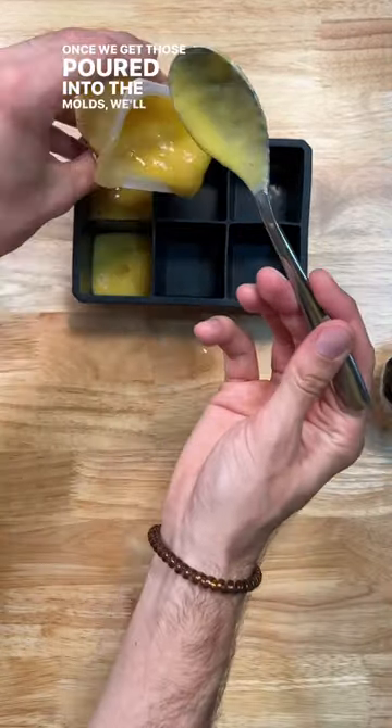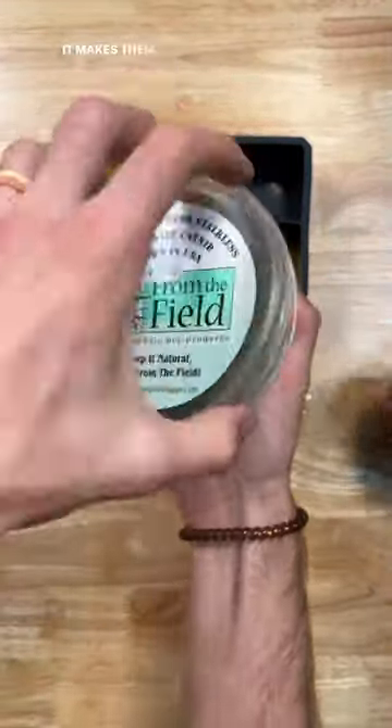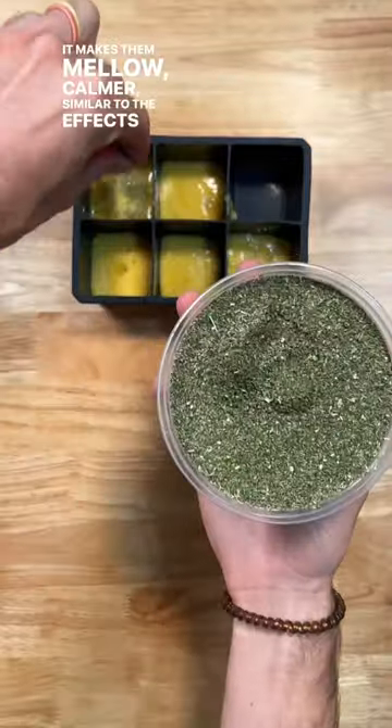Once we get those poured into the molds, we'll garnish with a sprinkle of catnip. Catnip for dogs works in the opposite way it does for cats — it makes them mellow, calmer, similar to the effects of CBD.